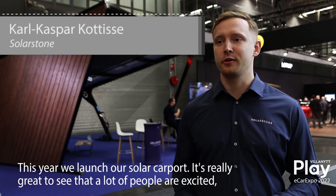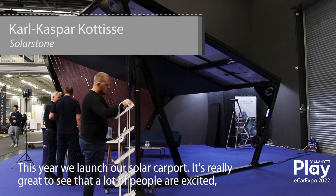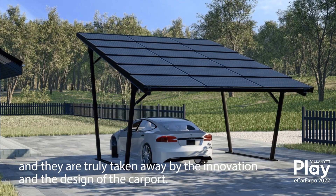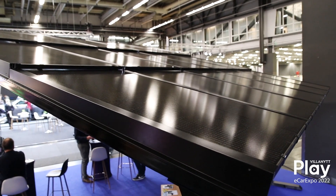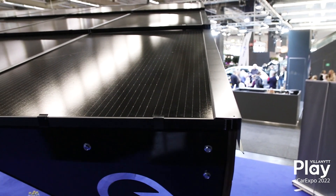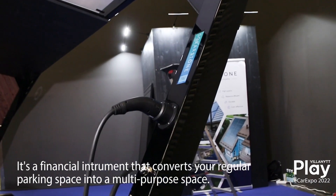This year is our Solarstone carport launch and it's really great to be here. As we can see, a lot of people are really excited and truly taken away by the innovation and design of the carport itself. They can already see how it complements their parking space to provide clean energy — it's a financial instrument that converts your regular parking space into a multi-purpose space.